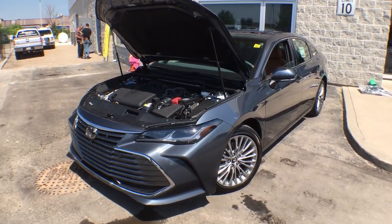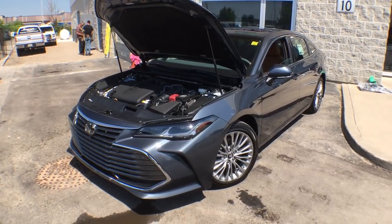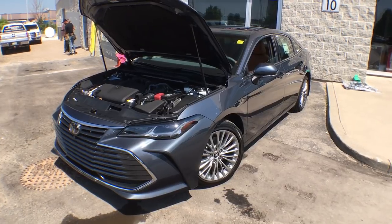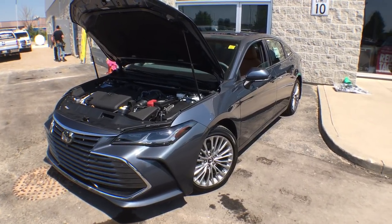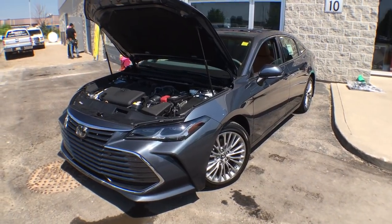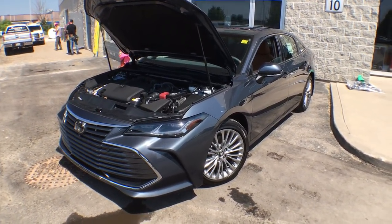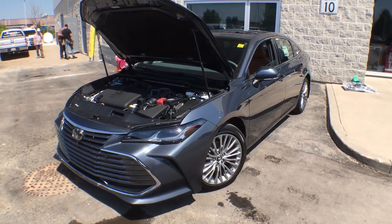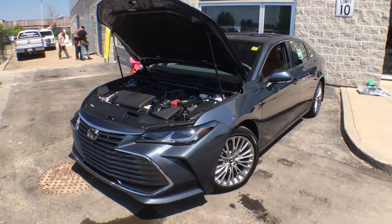That was my absolute pleasure to give you the walk-around of the brand new 2019 Toyota Avalon Limited. Go check out our YouTube channel — we have tons of videos of all the cars, trucks, and SUVs on our lot. Don't forget to like, subscribe, and share. You can also find us on Facebook, Instagram, Snapchat, and Twitter, all under Atrell Toyota. Thanks for watching, everyone!